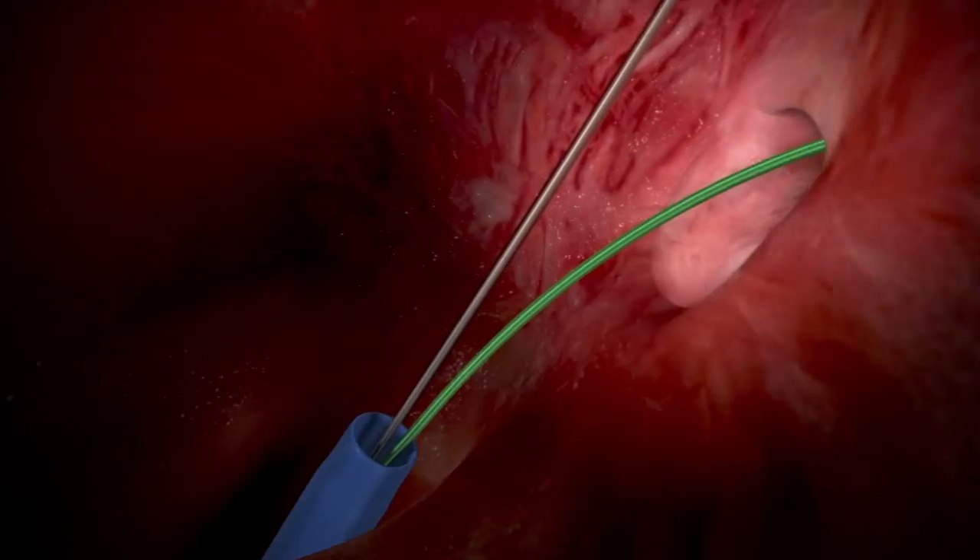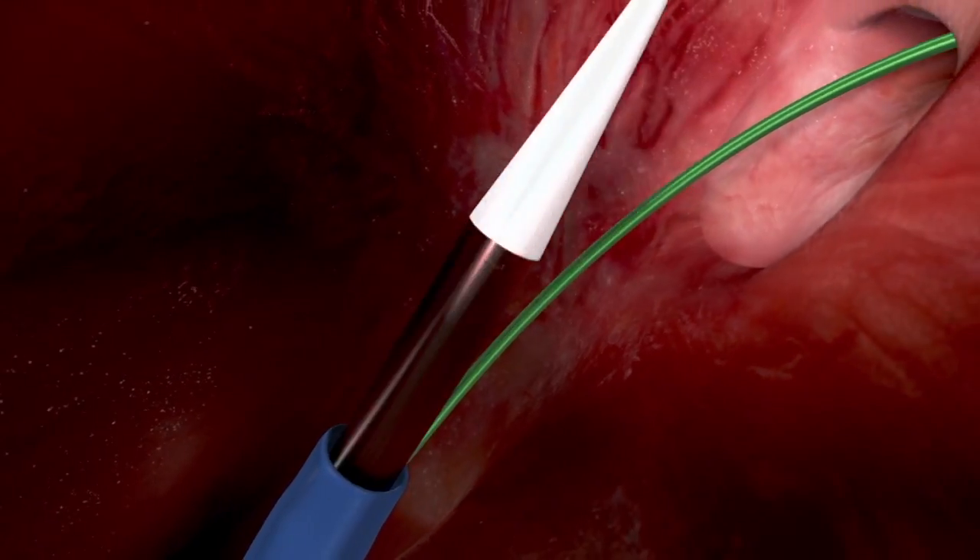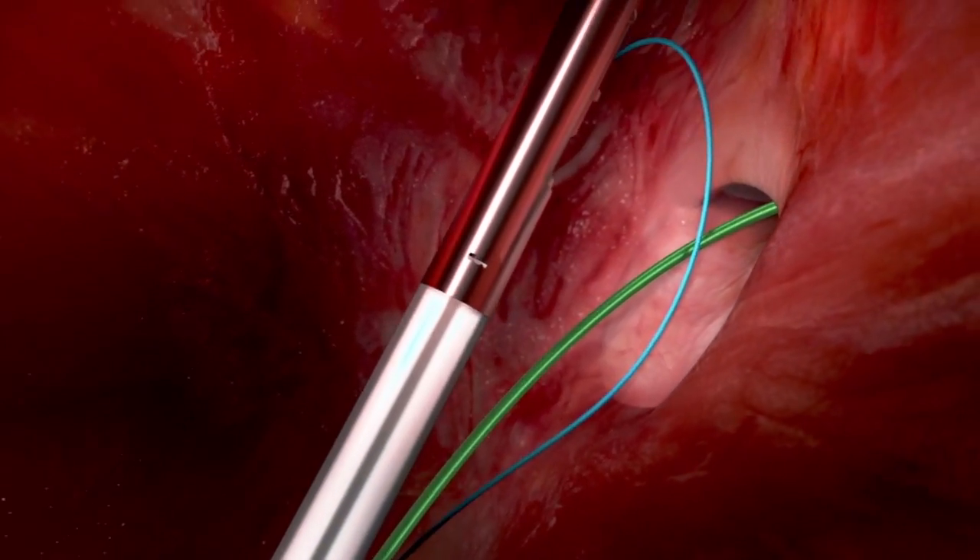And it turns out that connection can lead to strokes. It can probably lead to bad headaches. The data is mounting that it does that. And so, in a lot of patients, it's really beneficial to close that hole.